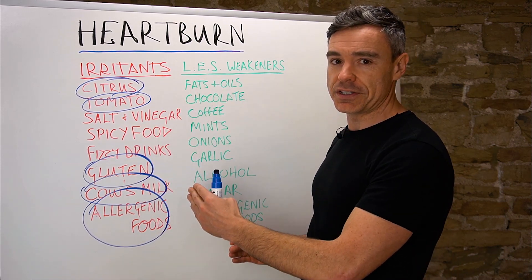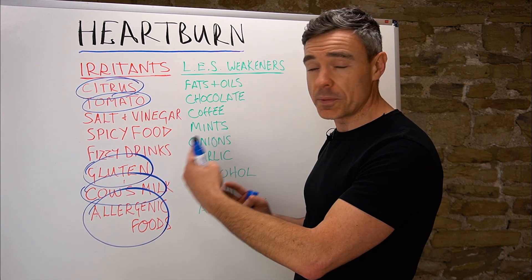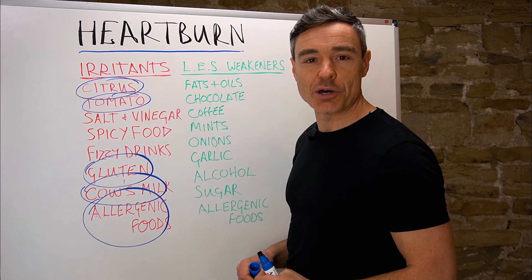I hope that's been helpful. Try experimenting by eliminating as many of these foods as you can and see how you get on. Drop us an email to let us know how you're getting on, and I will see you in the next video. Thank you.